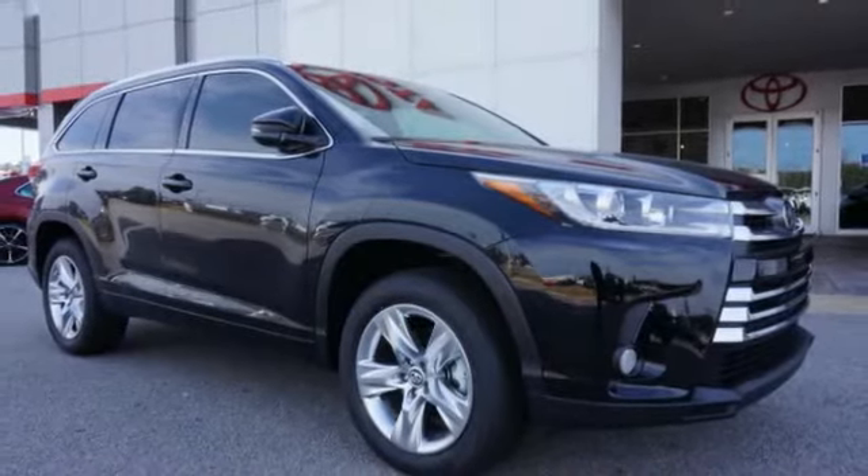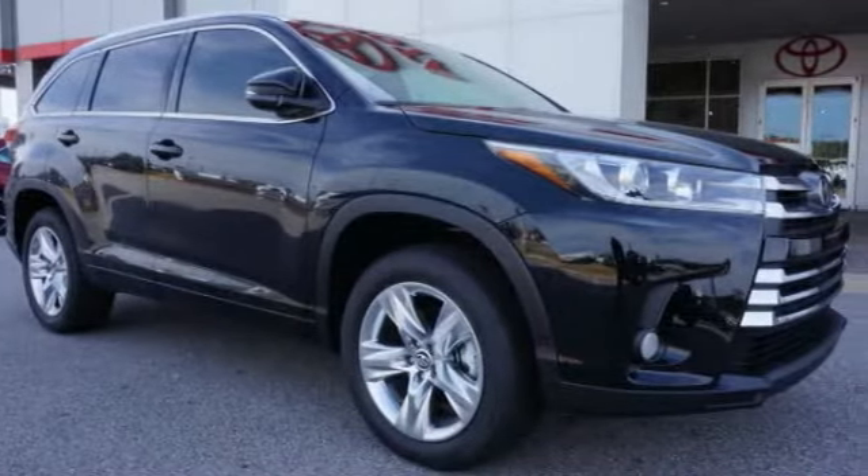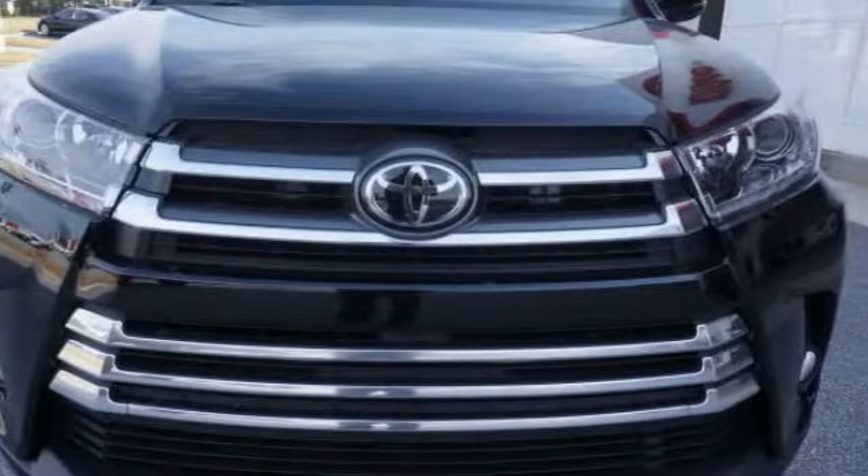Stop by and take a look at the 2018 Highlander. The Highlander is the SUV that's thought of everything.